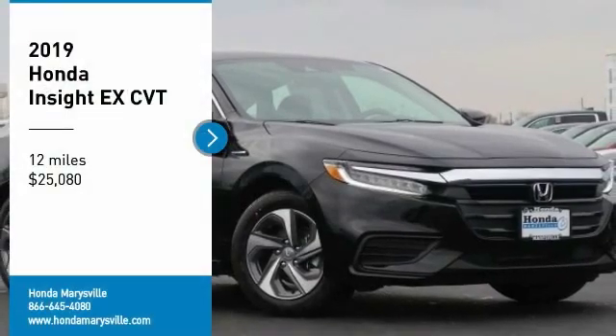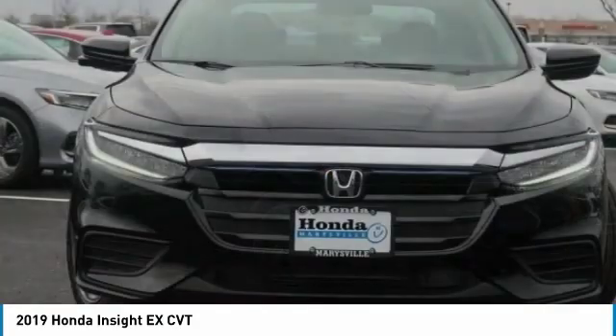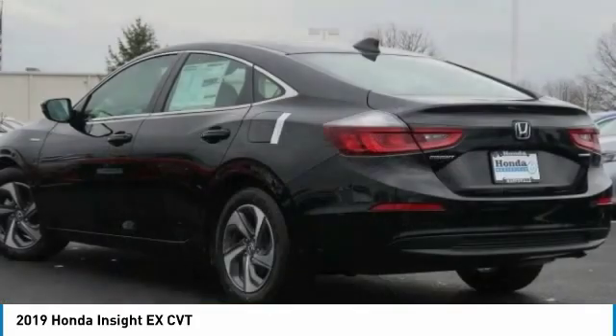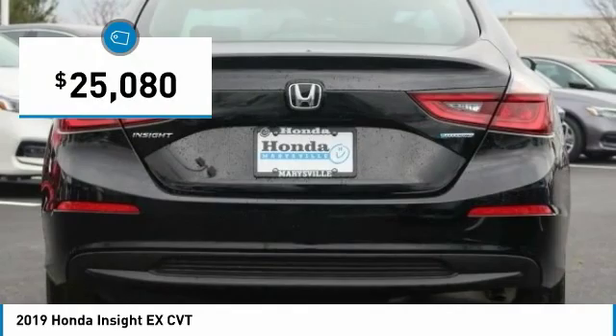Looking for the right vehicle? Check out the 2019 Honda Insight. 40 miles per gallon. Smooth ride. Performance. Exterior. Interior. Honda Insight has it all and is priced below $30,000.